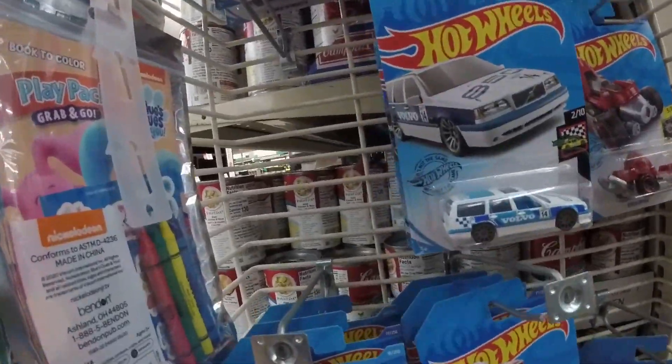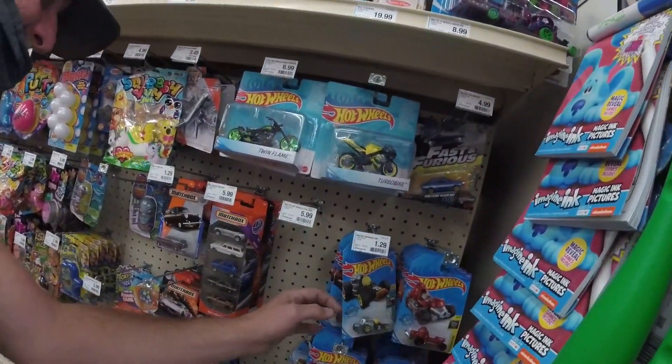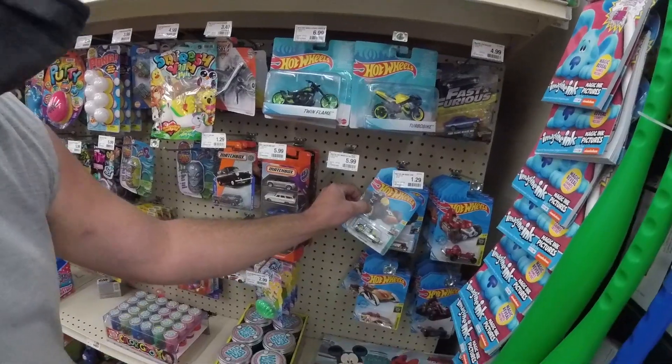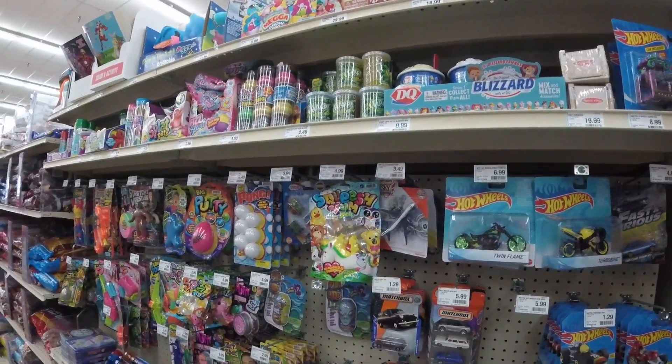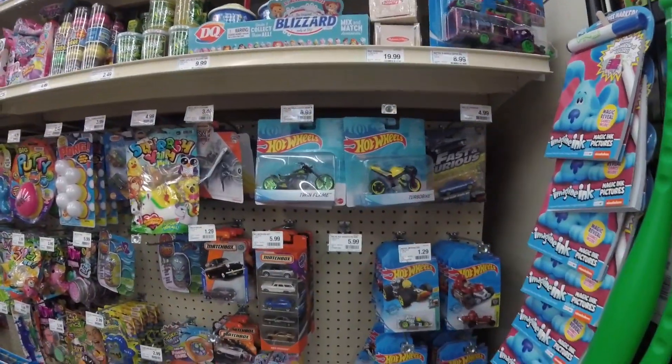Yeah, they don't got nothing. Oh, here's the actual Hot Wheels — a whole lot of nothing. Old stuff. Old stuff. As you can see, this is a pretty low-tier stop, but we figured we'd stop here anyway.